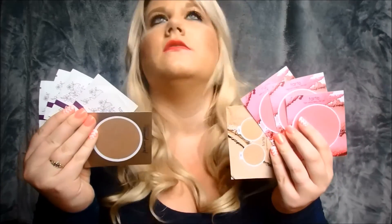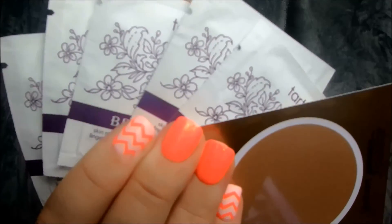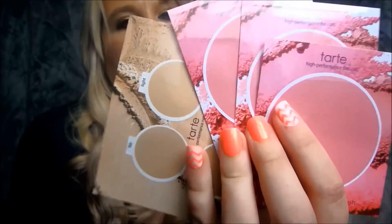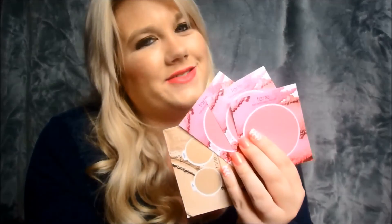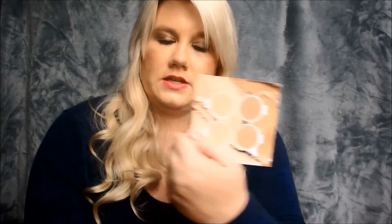The very last thing in this whole haul is some freebies — some tanning wipes, a Park Avenue Princess bronzer, some foundation samples on a little card, and some blush samples, which I believe are all in Dollhouse. Anytime you place an order, you get one of these for free and you get to pick either the samples or one of the bronzers.